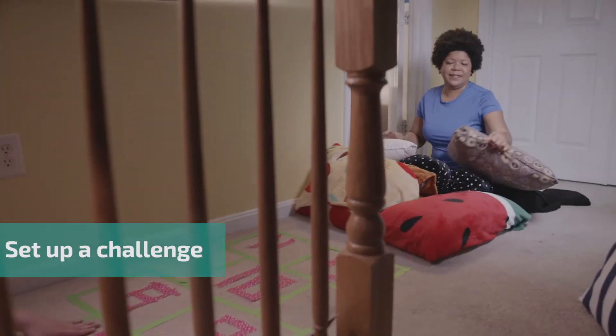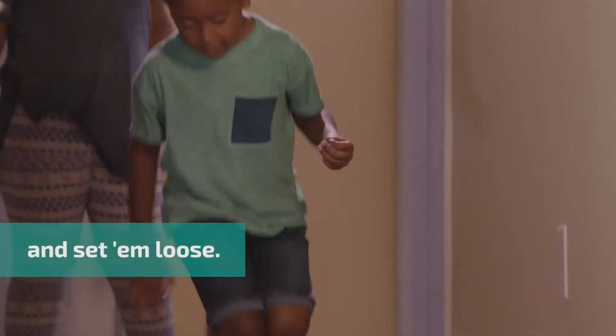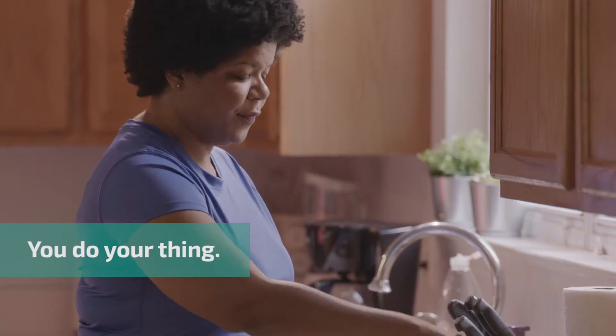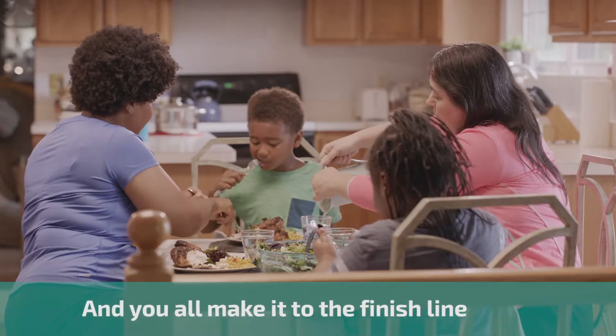Tip 3: Get them moving so you can get things done. Set up a challenge — two women make a hopscotch board with tape and set the kids loose. They do their thing, you do your thing. The women cook dinner, and you'll make it to the finish line together.